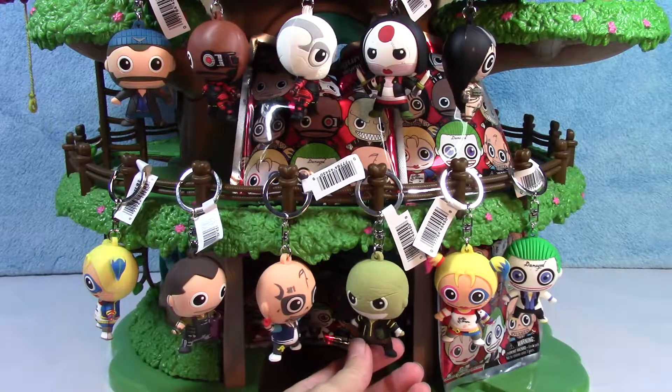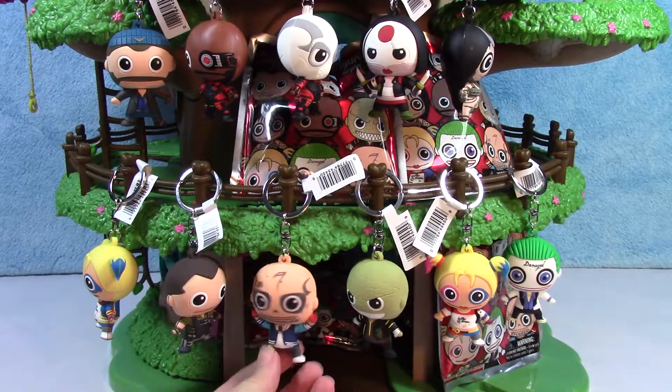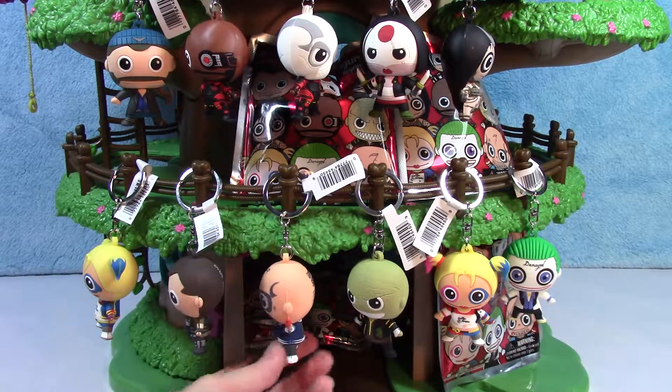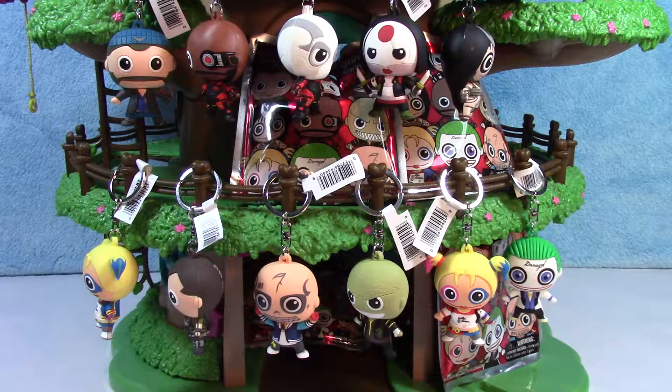How awesome is that? These are really cool, I think you guys will like these. Like I said, if you're a fan of Suicide Squad, these are pretty awesome. So make sure you check out our channel, check out our other keyrings and our other treehouses. Make sure you stay tuned and click that subscribe button if you like these, because there's a lot more coming up. Until next time — thanks for watching, guys.